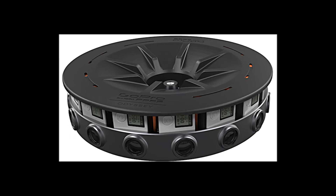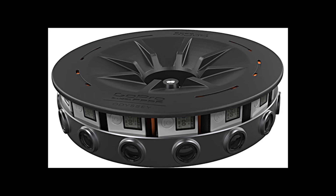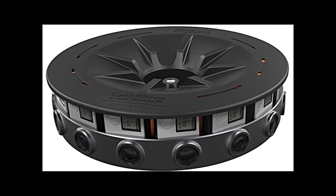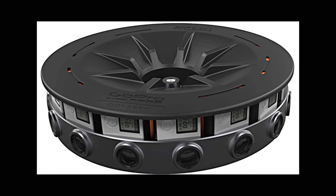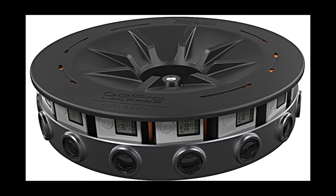7. It shoots 360-degree panoramic footage that the viewer can subsequently pan and tilt within, to view the action from different perspectives. It's like having six GoPro cameras fused into one.